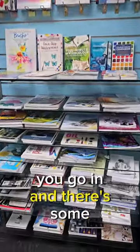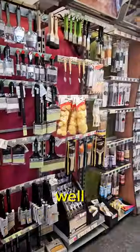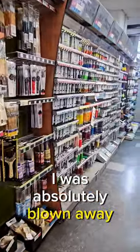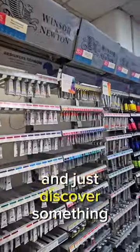You go in and there's some amazing art books, and they've got some amazingly high quality art materials in there as well. I was absolutely blown away by the size of this place — you can walk around everywhere and just discover something new.